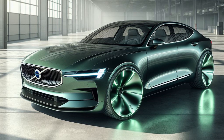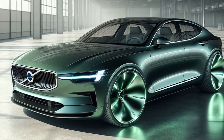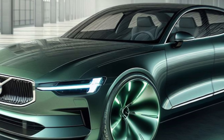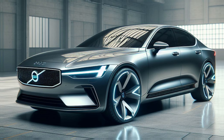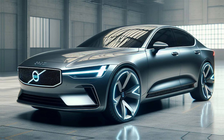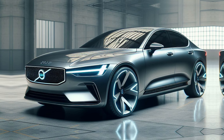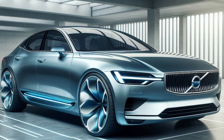Step inside the 2025 S60 and prepare to be enveloped in a world of Scandinavian luxury. Volvo is renowned for its driver-centric cabin designs and the S60 is no exception. Expect premium materials like soft-touch surfaces and beautiful accents to create a truly luxurious ambience. The centrepiece of the interior will likely be a large, vertically-oriented infotainment touchscreen, putting all the information and entertainment you need at your fingertips.